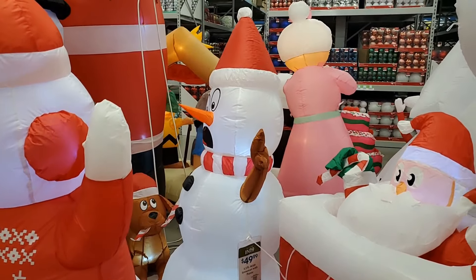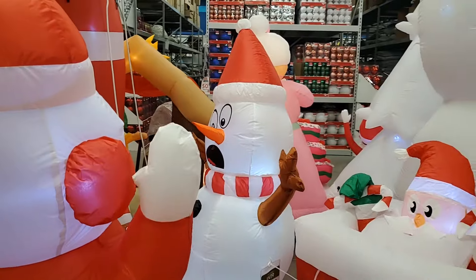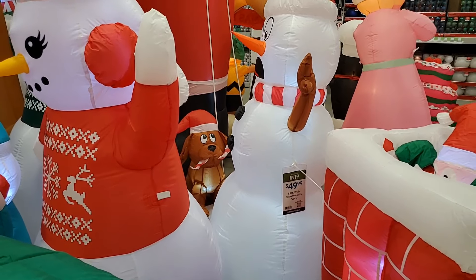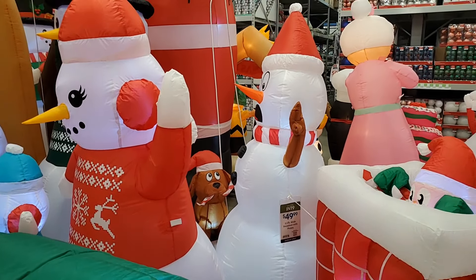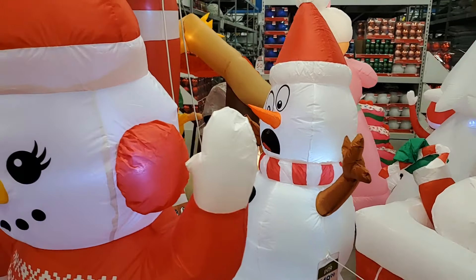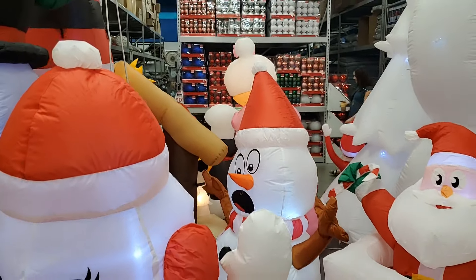This little snowman has a startled look on his face, and the dog is pulling his scarf off. They come together for $49.99 — I love that, I think it is just darling. Look at his face — very cute.